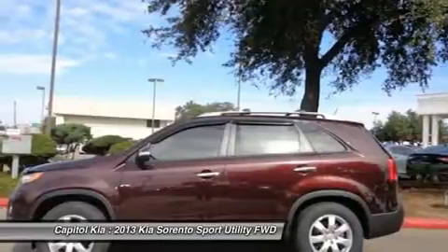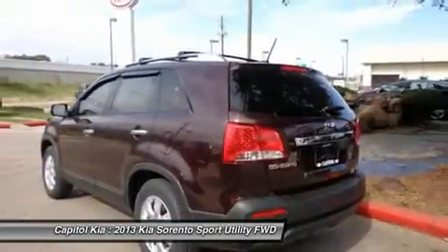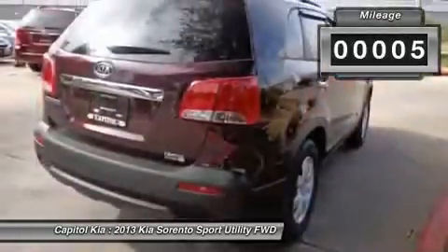With a fuel rating of 25 plus mpg combined, you'll start saving cash at the pump. Open your doors easily with the included keyless entry system.